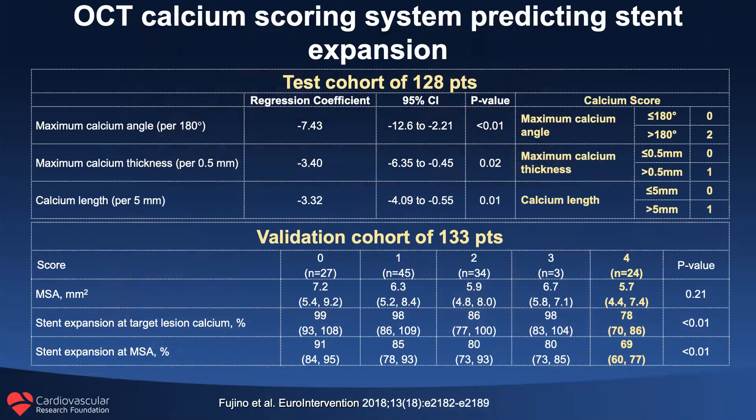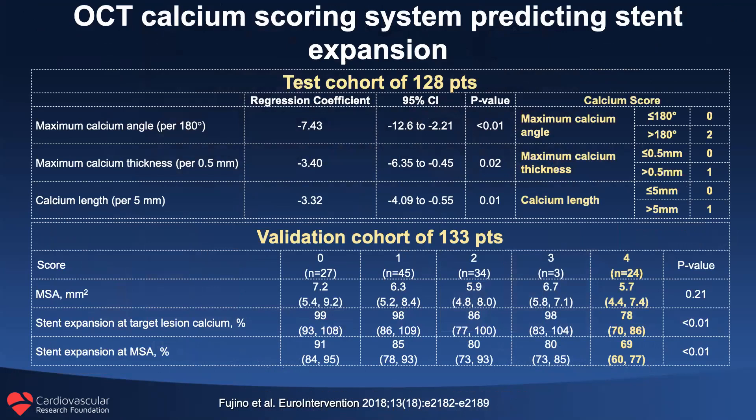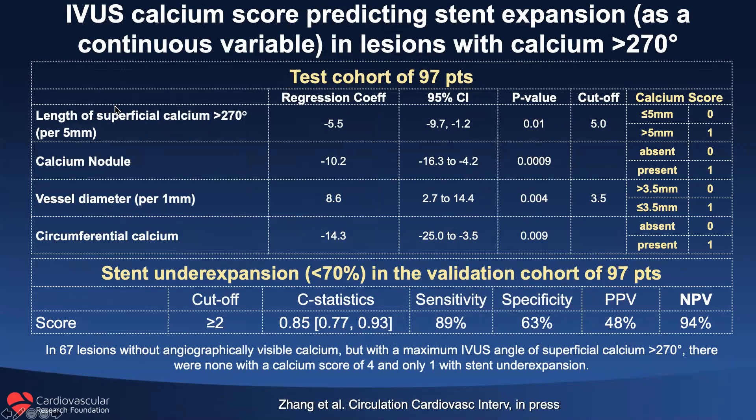We've published two calcium scores. One for OCT, based upon maximum calcium angle, maximum calcium thickness, and calcium length. And most recently, an IVUS calcium score based upon the length of superficial calcium more than 270 degrees, the presence of a calcified nodule, vessel diameter, and the presence of circumferential calcium.